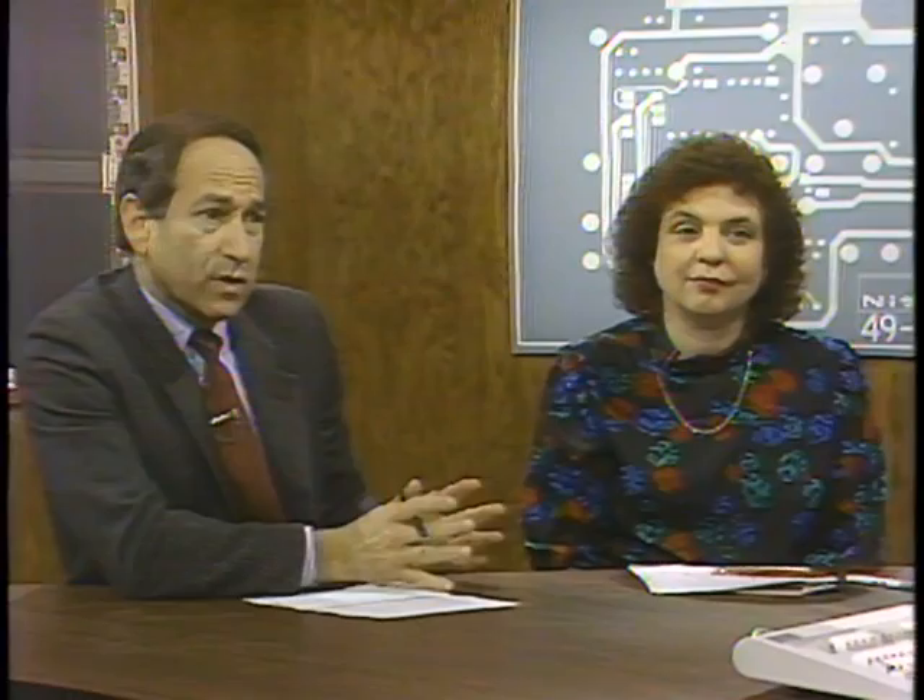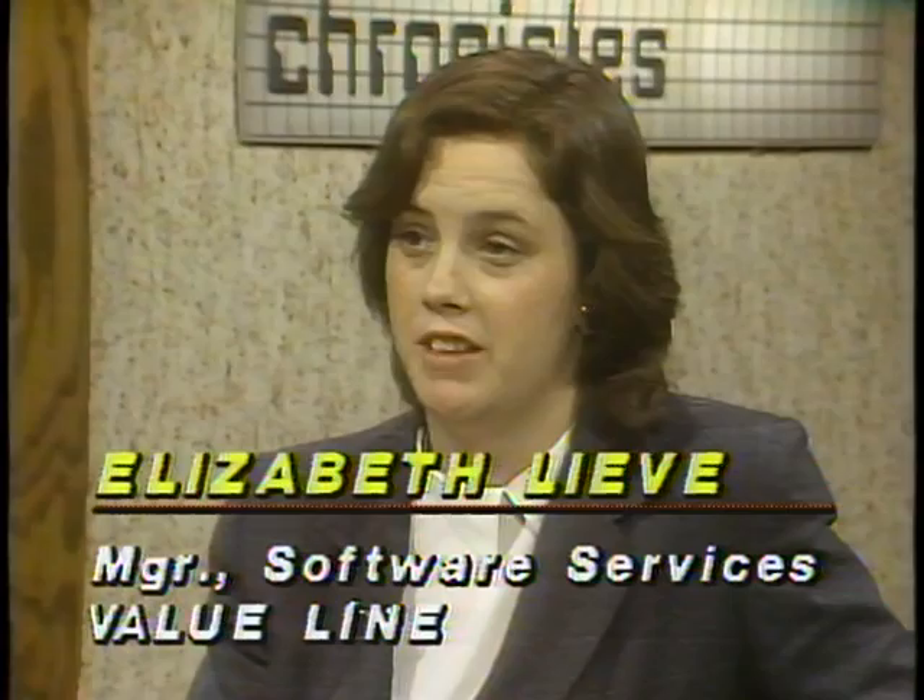Elizabeth, you're going to show us Value Screen Plus. Value Screen Plus is sold as a subscription service. It runs from $211 a year to $1,500 a year, and that includes the data. Any upgrades are included with the subscription price. We only use Value Line data, which is formed by our analysts and has a track record over the years that has outperformed the market. Mainly, we are a screening utility. This is the main menu for the product.